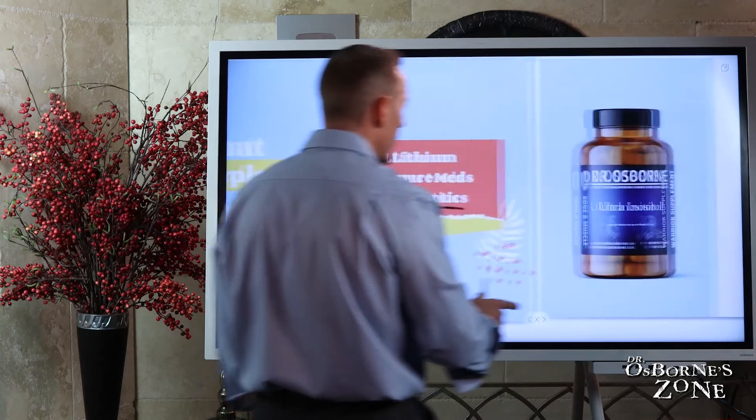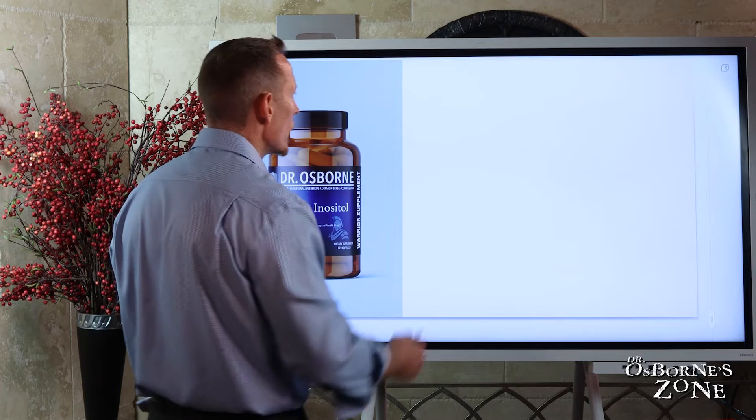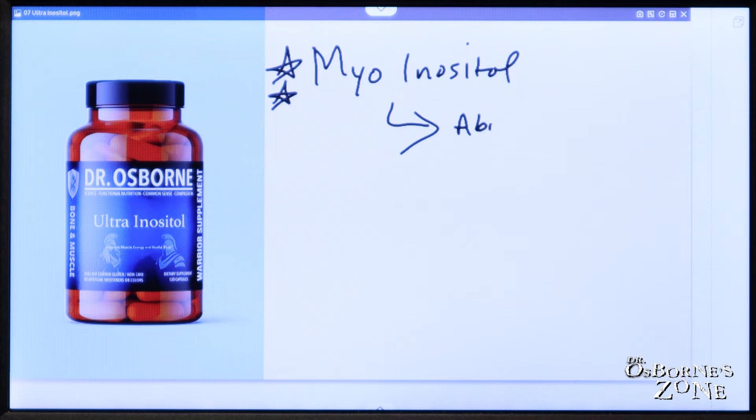Let's talk about how to take inositol. There are different forms — you've got myo-inositol, which in my opinion is probably the best way to get it. Myo-inositol is what your body is actually going to convert inositol into anyway, and it is the most abundant form in your body.